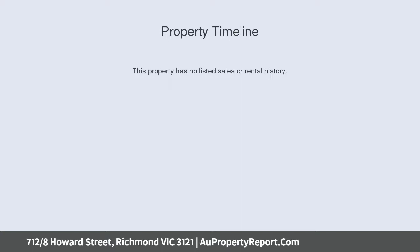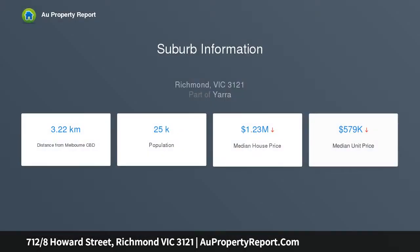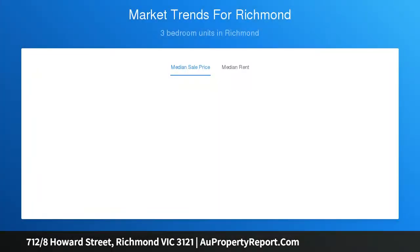With uninterrupted views and spacious dimensions, whether you're a young professional couple wanting to make your mark or a savvy investor looking for a high-growth location, this lock-and-leave fully renovated penthouse-positioned apartment ticks all the boxes.